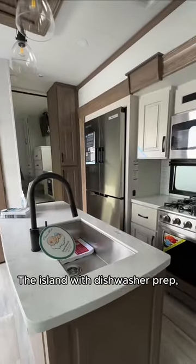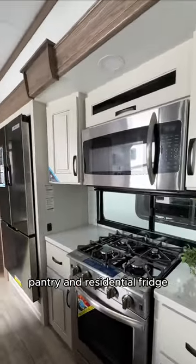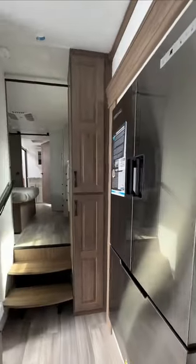The island with dishwasher prep, pantry, and residential fridge provides lots of useful space in the kitchen.